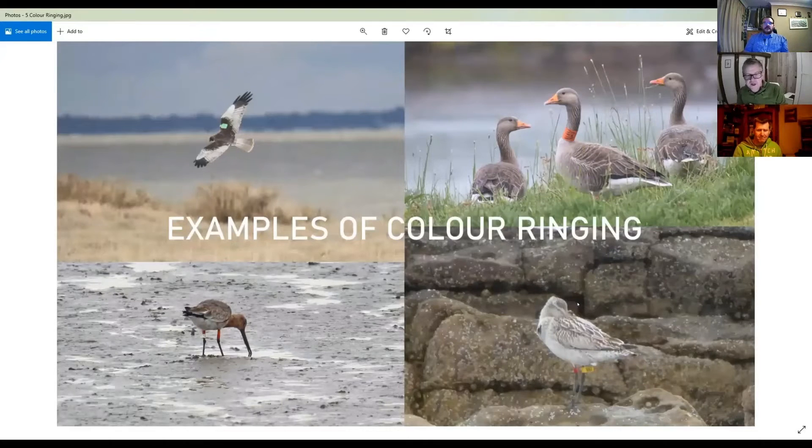So here are some examples of colour ringing - I've used four examples. Top left we've got a marsh harrier with a green wing tag. Bottom left we've got a black-tailed godwit with colour rings. Bottom right we've got a bar-tailed godwit with colour rings and a colour flag. And top right we've got some greylag geese - that was taken in Iceland - with neck collars. This is all something that birdwatchers can look for and record.